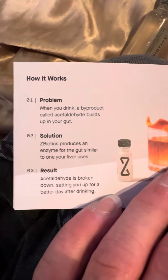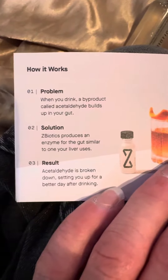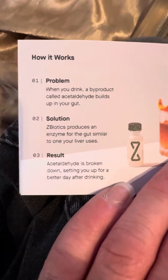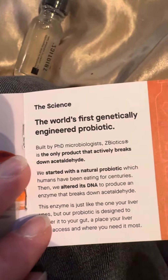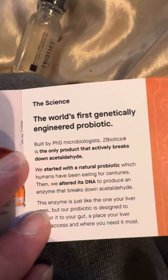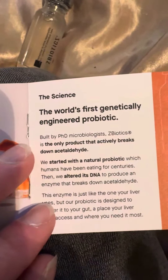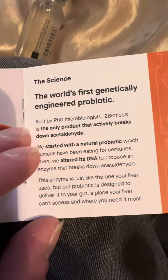The problem: when you drink, a byproduct called acetaldehyde builds up in your gut. The solution: ZBiotics produces an enzyme for the gut similar to one your liver uses. The result: acetaldehyde is broken down, setting you up for a better day after drinking. The science: the world's first genetically engineered probiotic, built by PhD microbiologists. ZBiotics is the only product that actively breaks down acetaldehyde. They started with a natural probiotic which humans have been eating for centuries, then altered its DNA to produce an enzyme that breaks down acetaldehyde — just like the one your liver uses — but the probiotic is designed to deliver it to your gut, a place your liver can't access and where you need it most.